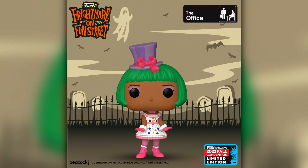Next up we have the obligatory Office Funko Pop — I say obligatory because we almost get an Office exclusive at every single Comic Con. This one is Halloween Kelly Kapoor. I must confess I've never seen the American Office, though I've of course seen the British one. I think I will get to it someday because it's from the same creators as Parks and Rec and Brooklyn Nine-Nine, two shows I find absolutely hilarious.